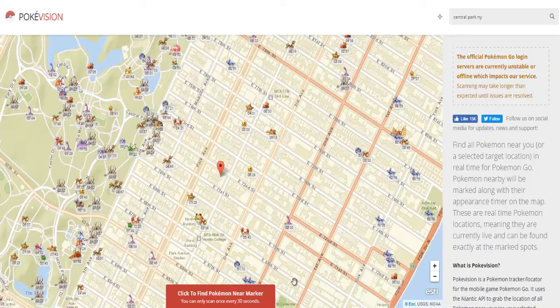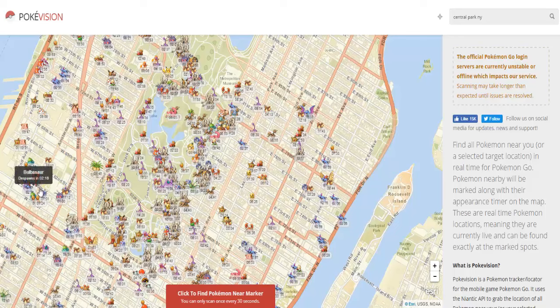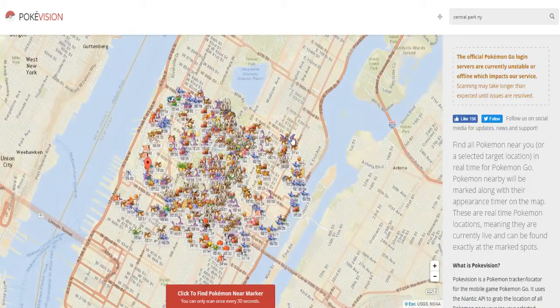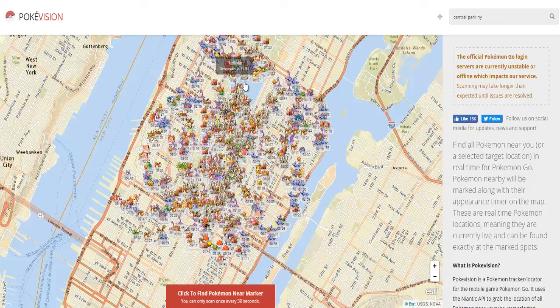This is especially helpful with the three-step glitch still being around, but a quick little disclaimer: technically, using something like this is considered hacking, so if Niantic does find out you're using this, they can go ahead and ban your account.